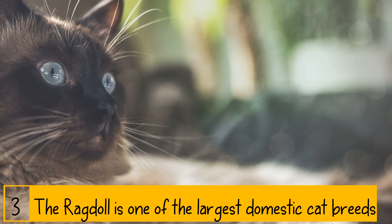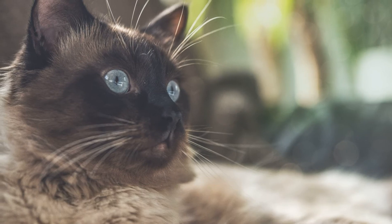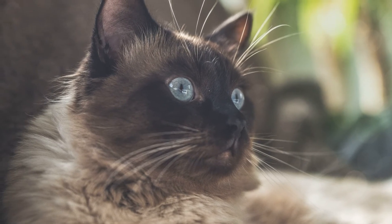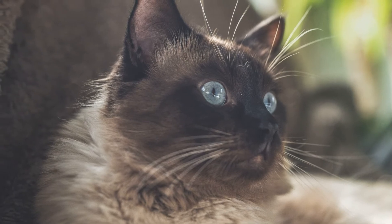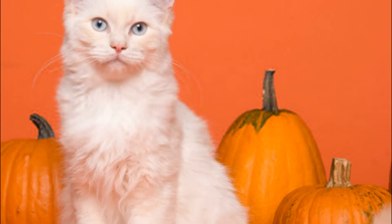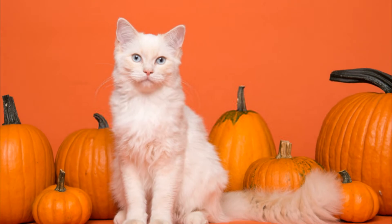The Ragdoll is one of the largest domestic cat breeds. Male Ragdolls typically weigh between 15 to 20 pounds, whereas female Ragdolls range between 10 to 15 pounds. Maine Coons can weigh up to 18 pounds and Norwegian Forest Cats can weigh up to 16 pounds. However, the Ragdoll is generally the largest out of these three breeds, with an average weight of about 17 to 19 pounds.